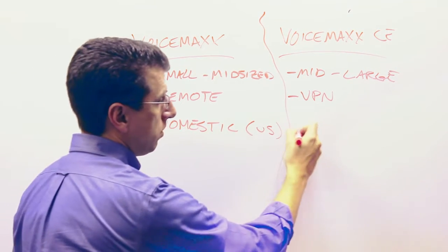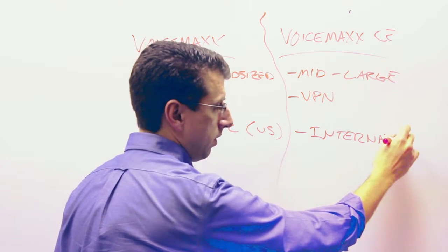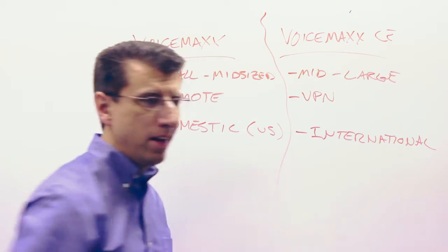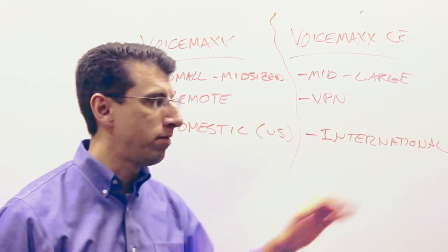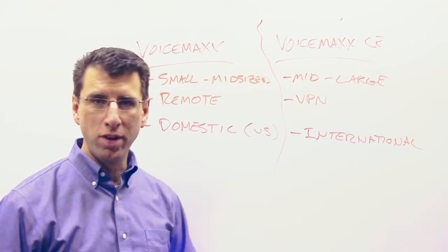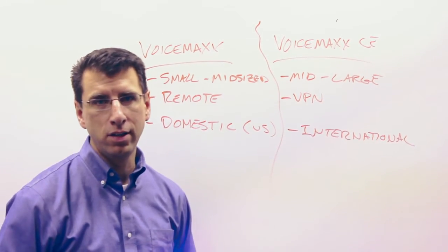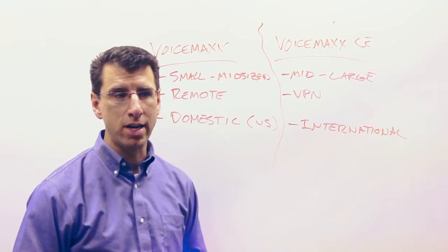If you're international, that's another reason. VoiceMax CE is our solution for international customers — not necessarily customers that are going to start internationally, but maybe customers that are domestic and have that need to expand internationally. The international front is one that we're continuing to work on and get legal and regulatory approval on, so you'd want to check with us to make sure we could cover your exact international needs.